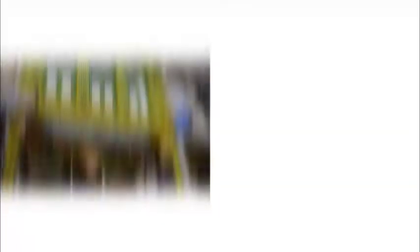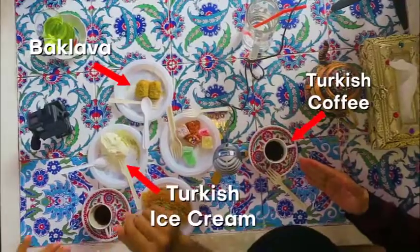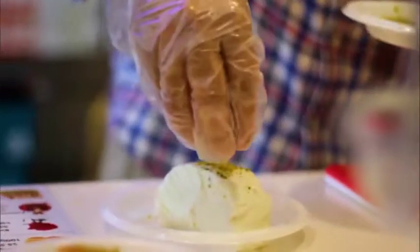So, dekat Sultan — apa Ottoman Turkish Delights, apa dia jual? Feeling dulu, feeling dulu. Dekat Turkish Ottoman Turkish Delights, apa yang diorang punya speciality, apa yang diorang jual? So far: coffee, baki awal, ice cream. Turkish coffee, baki awal, ice cream. Apa special yang diorang ni? Ice cream dia.